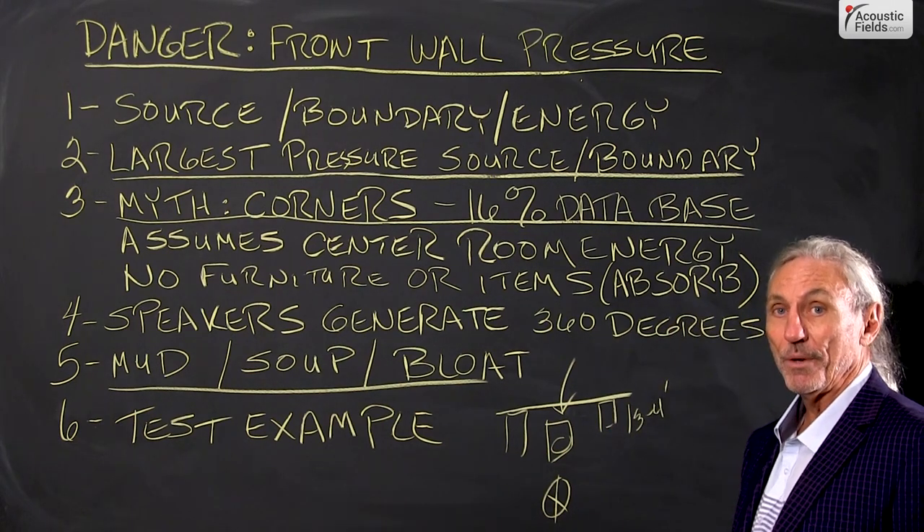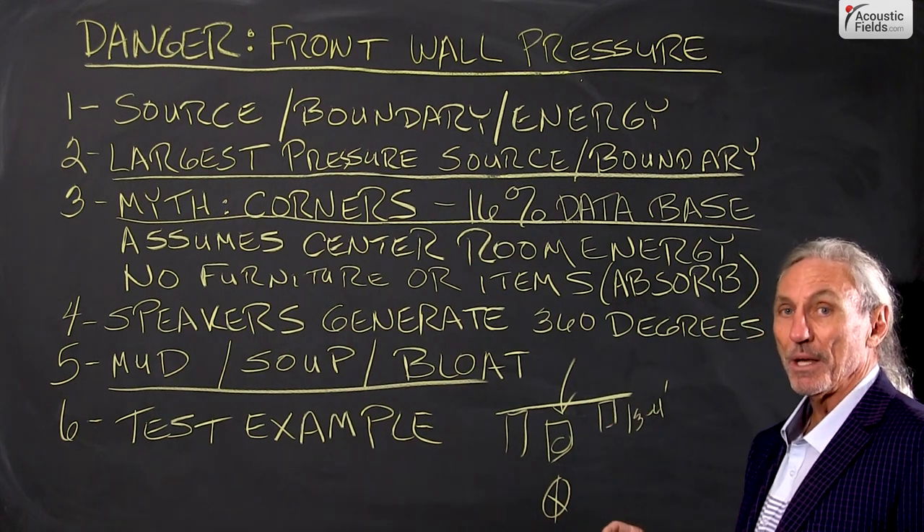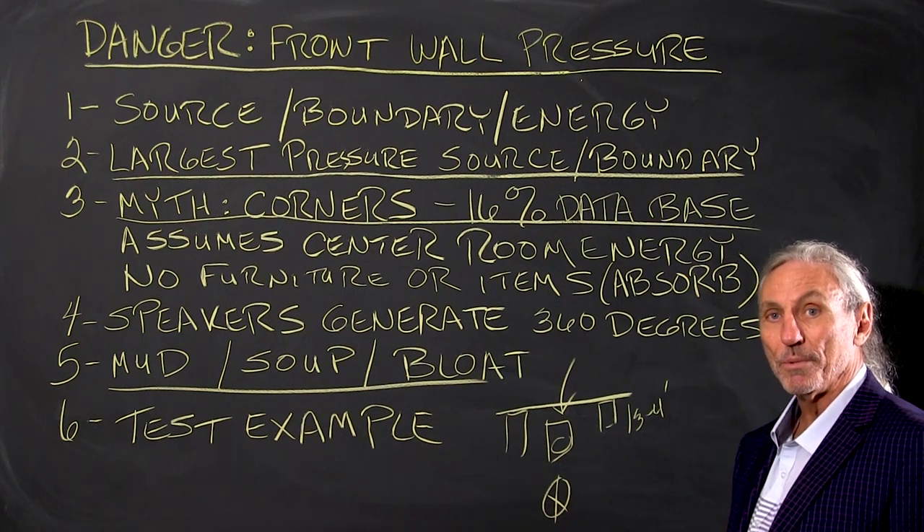So that front wall pressure area between source and boundary surface is a dangerous thing. Keep it in mind when you're doing your processing and planning for the acoustical treatment in your room.